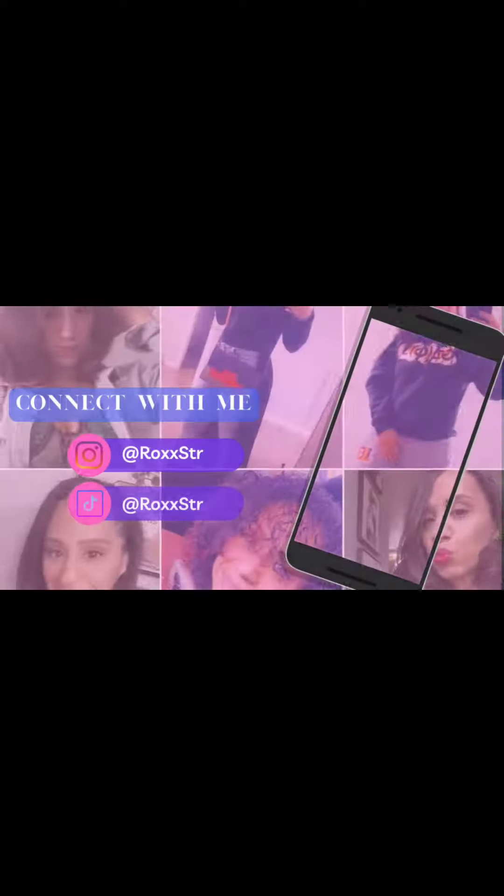All right, first things first. I intended this to be a short, so that's why it's in portrait mode, so sorry about that.